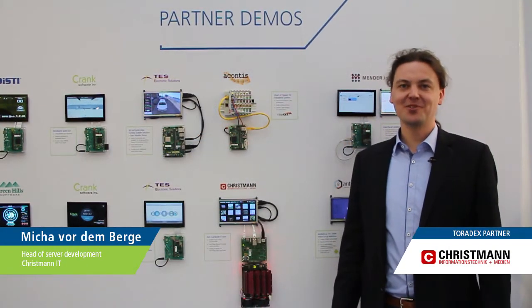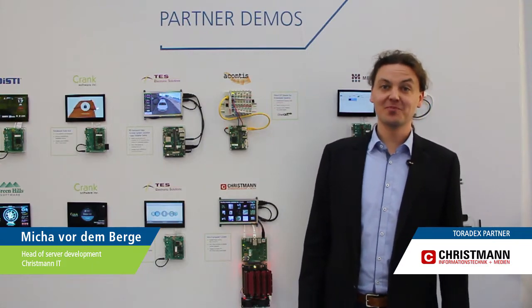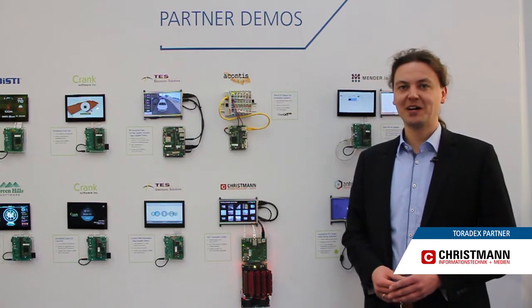Hi, my name is Micha. I'm from the company Chrisman Information Technology. We are producing some evaluation systems and also our own Apalis modules, similar to the ones that you can buy from Toradex.